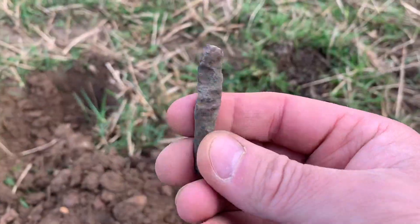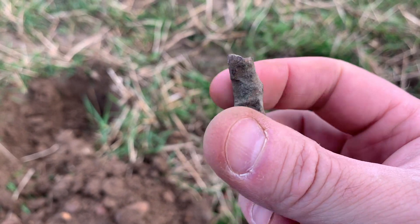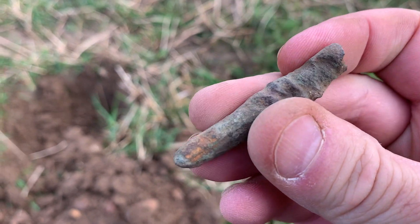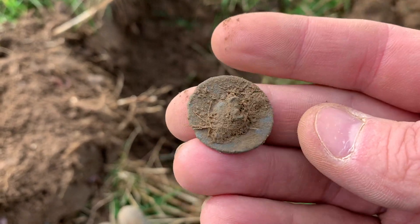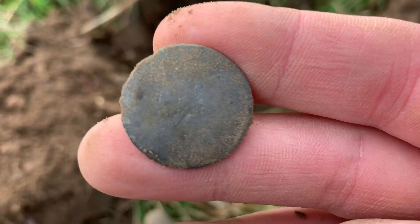First find in the Tudor field is a gnarly, bobbly bit of metal — kind of looks bronzy but also a bit rusty. Next up I found a button, but I'm facing the wind and it is blowing a gale — so this is really just a test to see what the wind noise is like on the new mic setup.